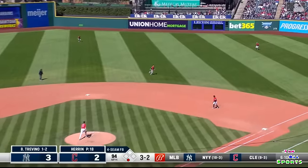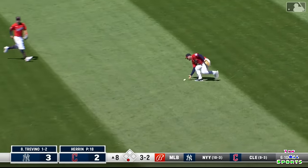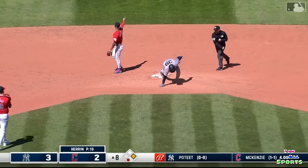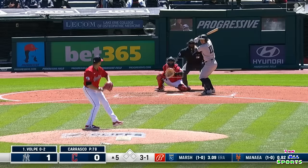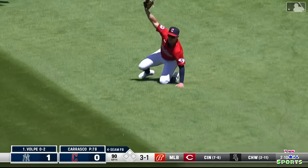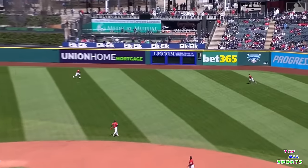Popped up, shallow right — Jimenez out. Laureano lost it in the sun after he called off Jimenez. Tires the runner at second base. A nice line drive, and a sliding play in right field. Will Brennan just took extra bags away from him.